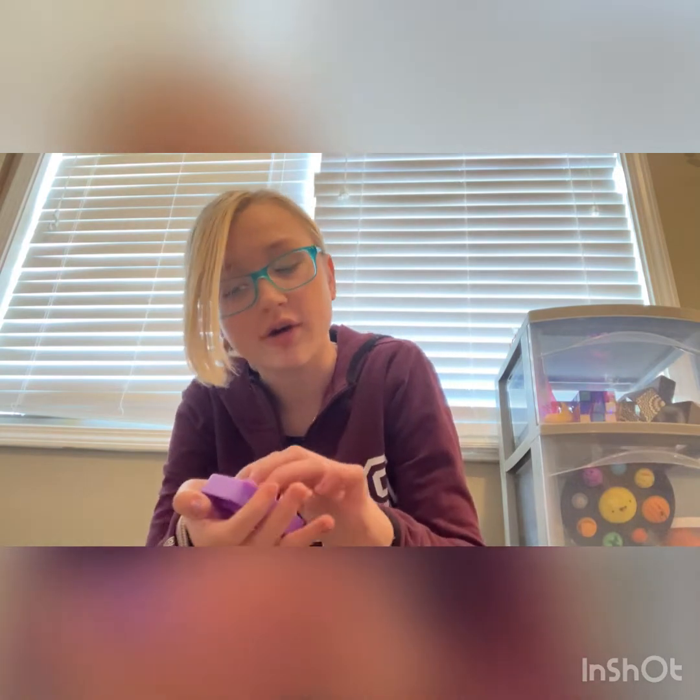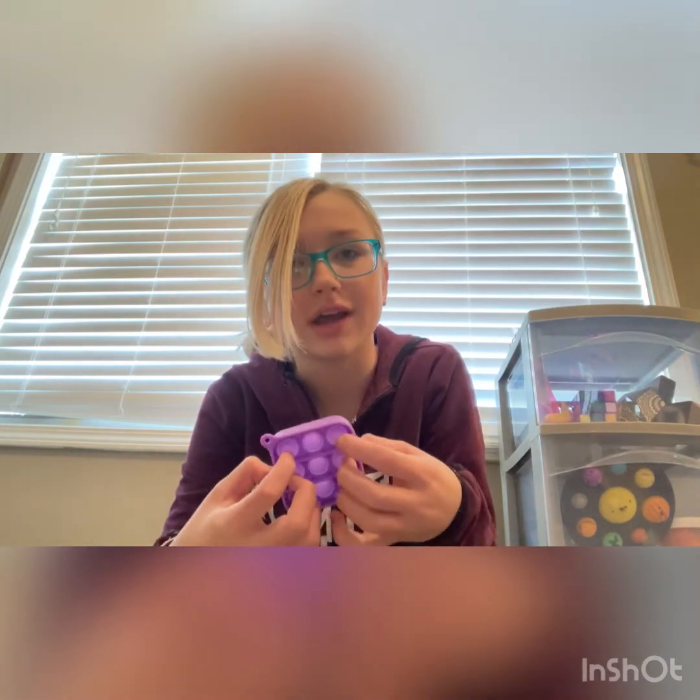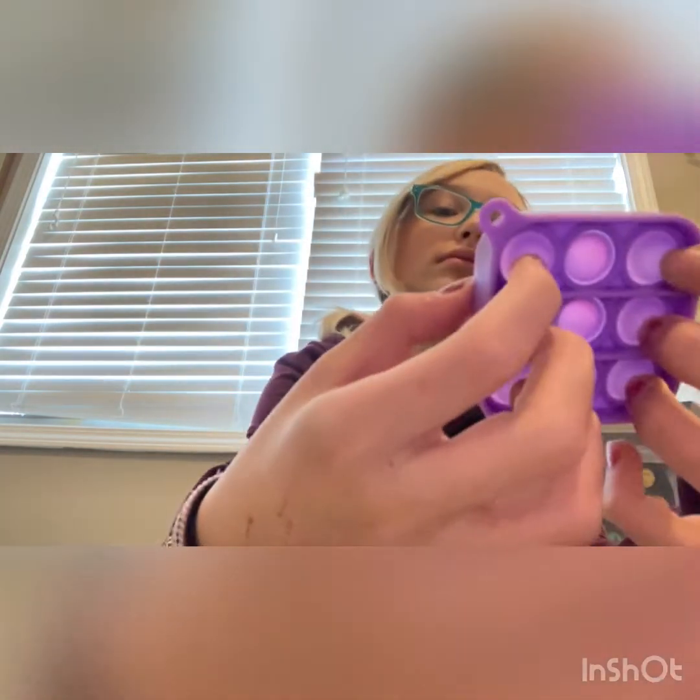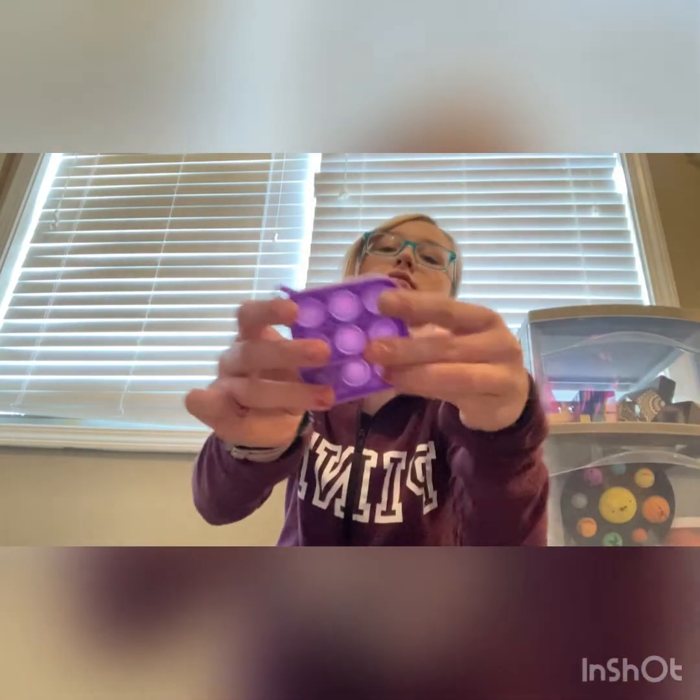Next up we have this square poppet. I believe it was around four or five dollars. I got this at a random store, so if I can't come up with the price I'm sorry. It's super nice — I have a lanyard I wear for school and I love hooking this onto it. It has super good pops!